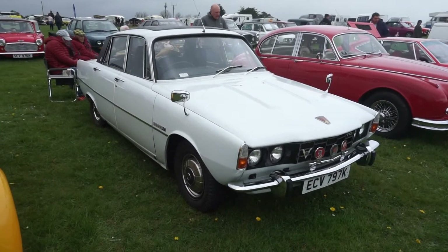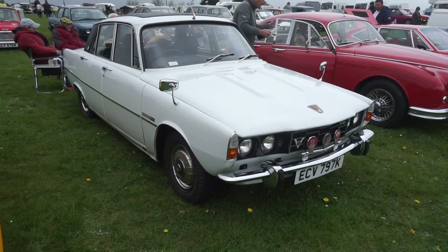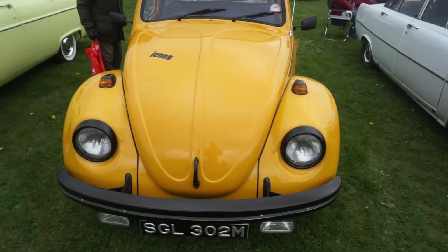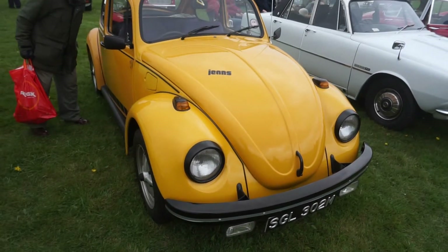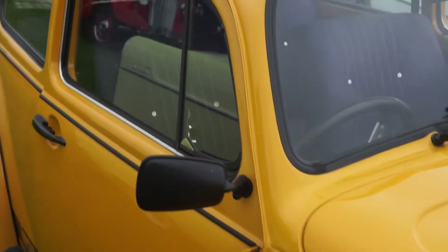There's a 1971-1972 Rover P6 2000 TC. And a '74 Beetle Jeans — one of the later ones, quite famous for having the denim cloth interior. You can't really see it through the reflection there, but it gives you an idea of the denim trim.